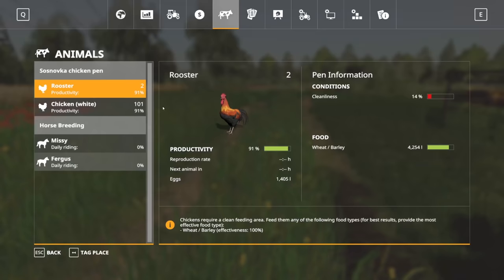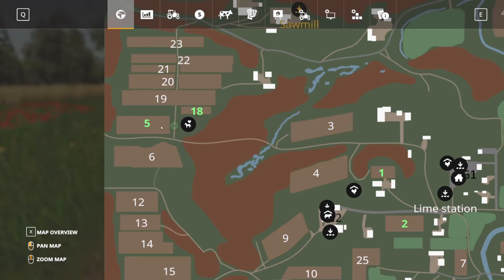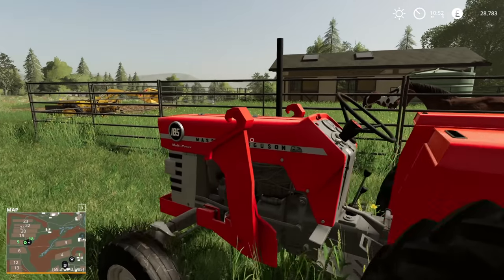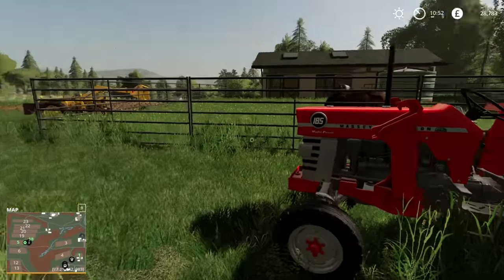I asked everybody as well what you think a sensible price would be for fill number five. And £30,000 was the chosen figure. So we don't own it, despite it being green. We would have to pay £30,000 to get that. We currently have £28,000. So we're not far off, but we're not quite there yet.